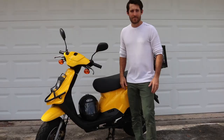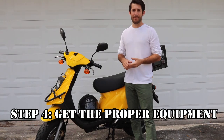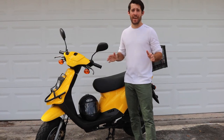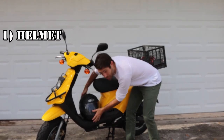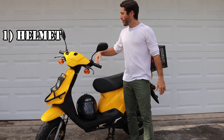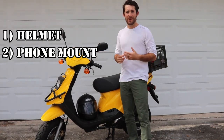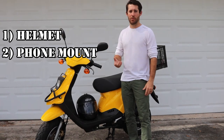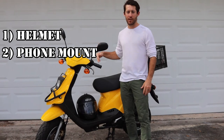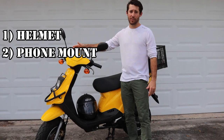Step number four: there are a few things you really should consider getting. First, if you're going to be on a scooter, you need to wear a helmet. You're also going to want a phone mount — that's how you get your directions, watch the map, and see all your order information. I've done it with and without, and 100 times over I really wouldn't want to do it without a mount on top of my scooter.